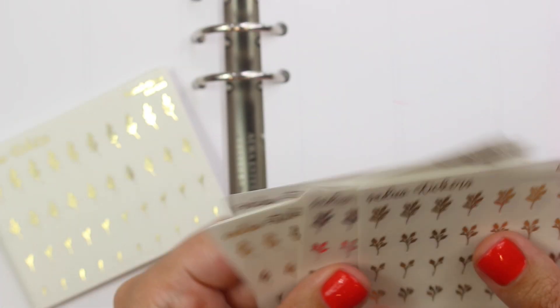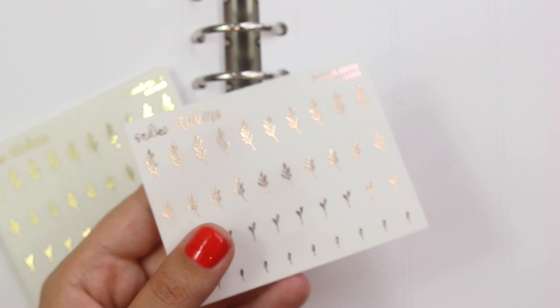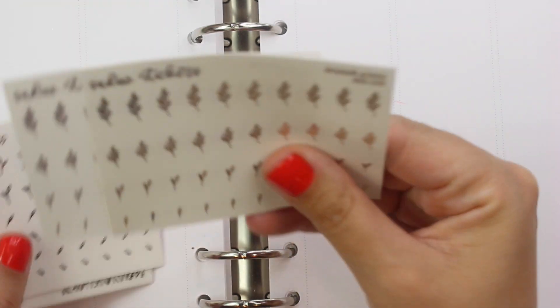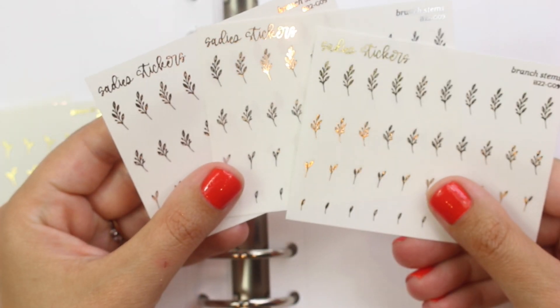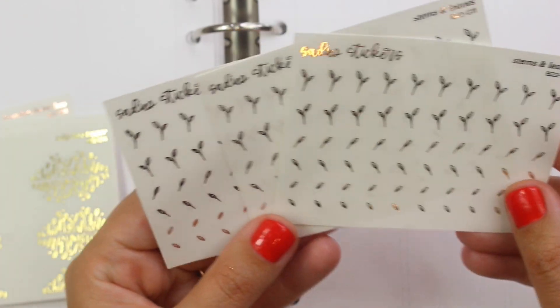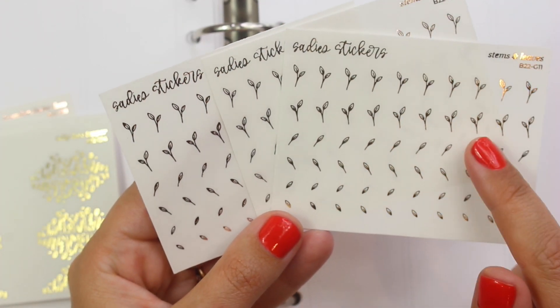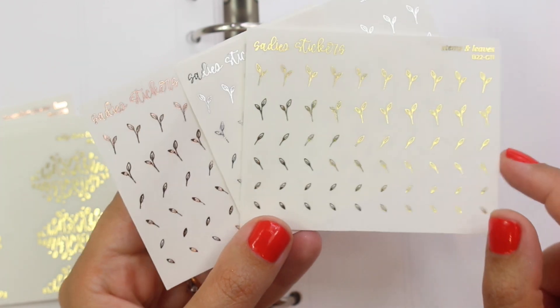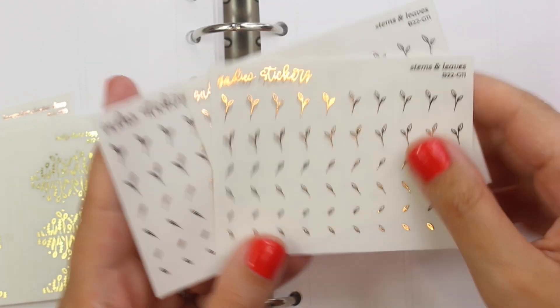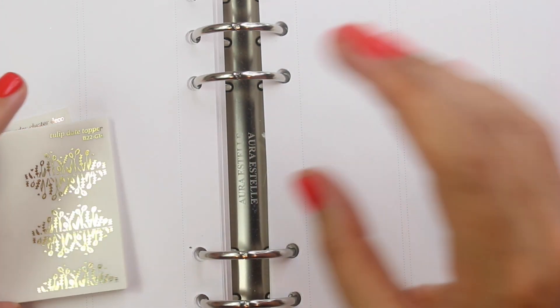It looks like I got multiples of the branch stems — I don't know if I did that on purpose. And then these are the stems and leaves. I like that these go different directions but again it all matches. It'll be really great to have all this to pull into spreads so everything coordinates.